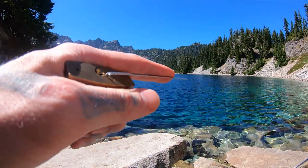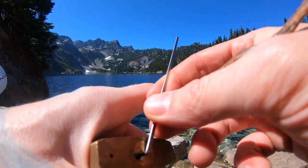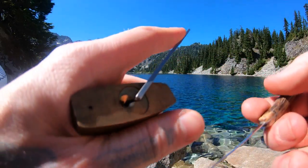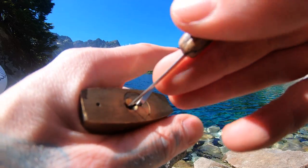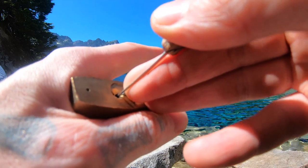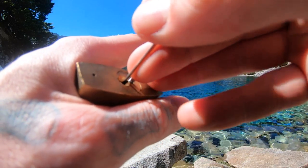We just finished a hike at Snow Lake, and we're going to see if we can open this. I honestly just picked this on video and the GoPro died, so we're doing it again. Make sure the pins reset.